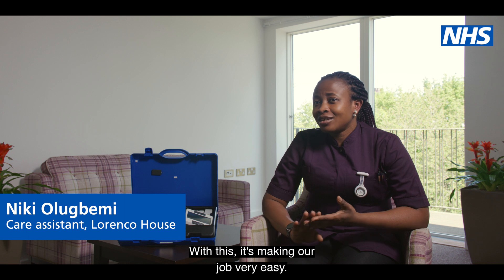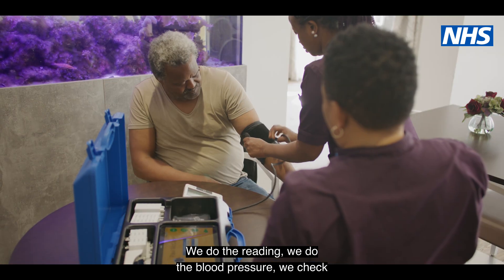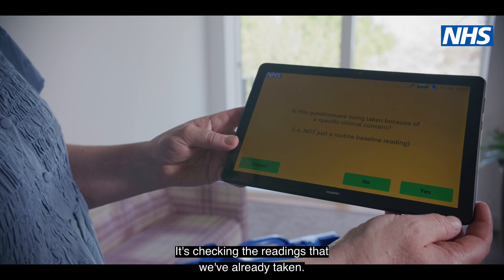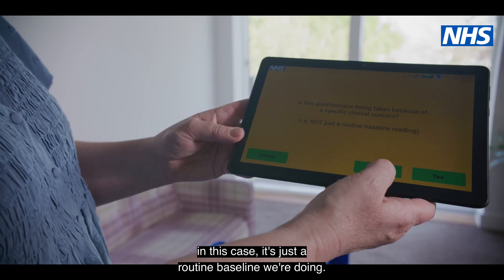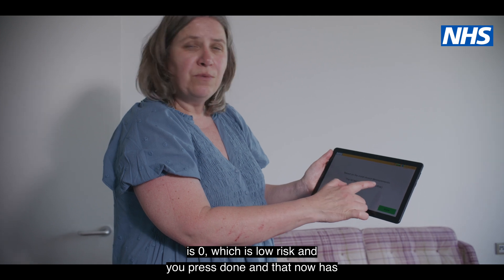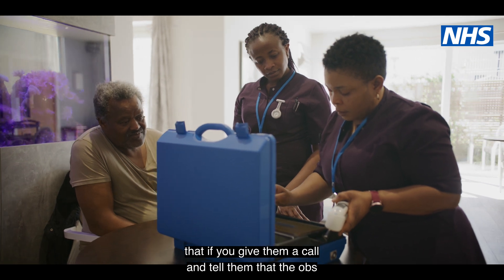We can check everything — we know when it's normal, when we have to raise concern. We do the observations ourselves: the readings, the blood pressure, and we log it in. Then it asks us to do the NEWS 2 score. We press 'do now' and it checks the readings we've already taken, asking if we're doing this because we have a worry or concern. In this case it's a routine baseline, so we press no concerns. It shows the NEWS score is zero, which is low risk, and you press done. That's now uploaded to the server, and the GP can view it if you call them.